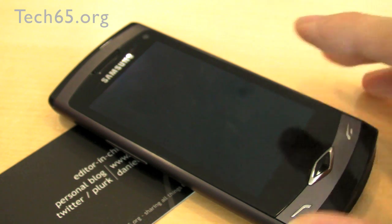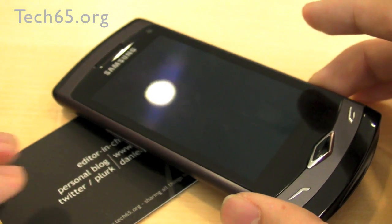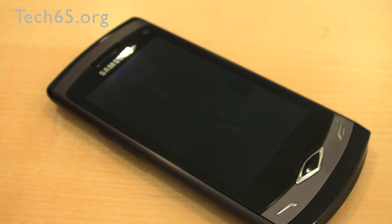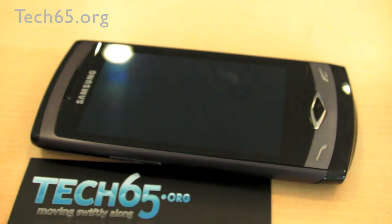That is pretty much what we have to share with regards to the Samsung Wave as well as the Samsung Bada operating system. If you have any questions, feel free to throw them into the comments on the YouTube page or send us an email. I am Daniel with Farinelli and DK, and we're from Tech65.org. See you guys soon. Bye!